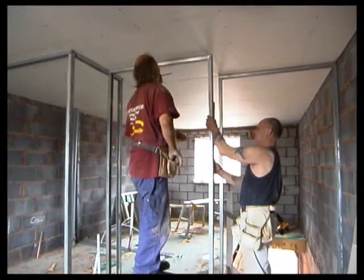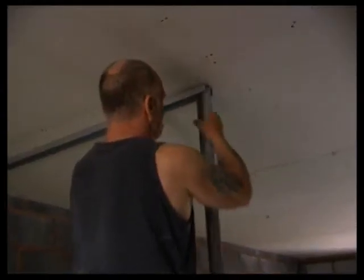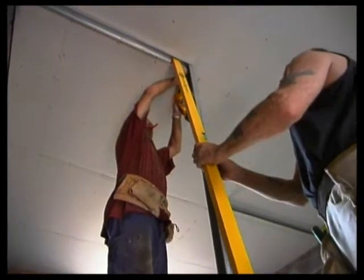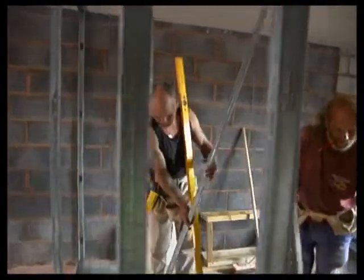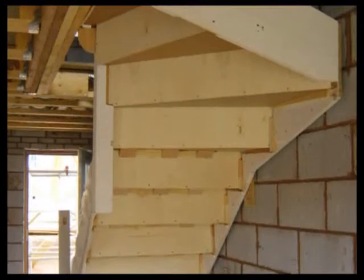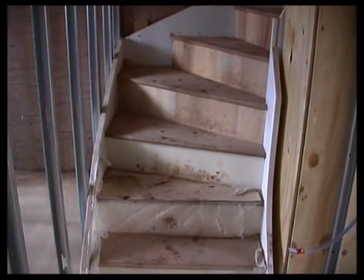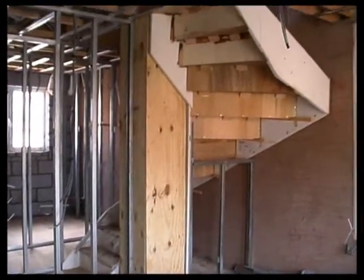Before the electrical work can start, the partitions have to be erected. They're non-load-bearing and built from lightweight steel sections and channels screwed to the floor, walls and ceiling. In the past, non-load-bearing partitions were usually made from a timber framework or special proprietary plasterboard systems. Building a staircase from scratch on site is not really practical — they're usually prefabricated in a factory or joiner's shop and delivered to site in several parts, comprising an inner and outer string and a series of treads and risers. The building regulations control the pitch, step depth and height, and the dimensions of handrails to ensure safety.